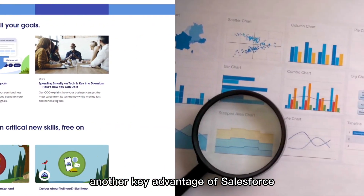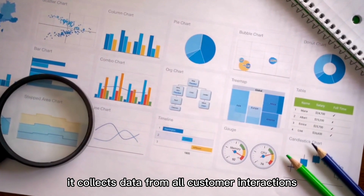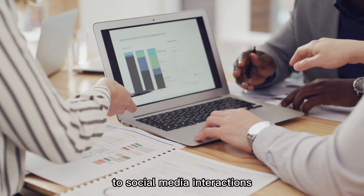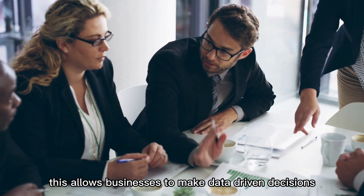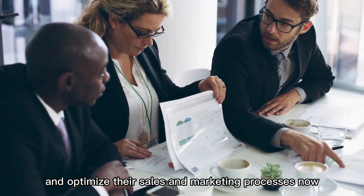Another key advantage of Salesforce is its analytics capabilities. It collects data from all customer interactions — from sales calls to website visits to social media interactions — and turns that data into actionable insights. This allows businesses to make data-driven decisions and optimize their sales and marketing processes.